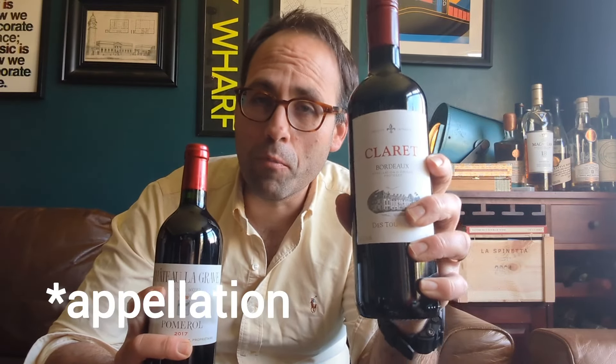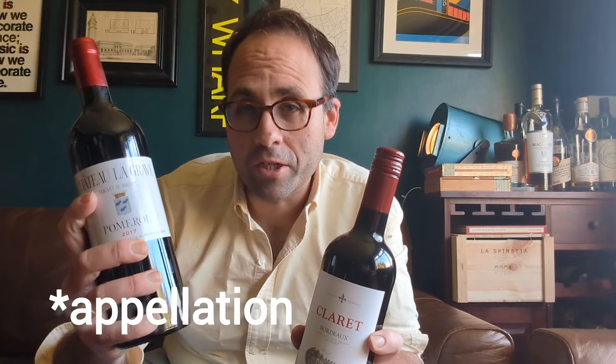Here I have a Bordeaux, a claret as we like to call it in the UK. It's from the Médoc region of Bordeaux. And in this hand I have a Bordeaux from the Pomerol region of Bordeaux. This one is from the right bank of the river, and this one's from the left bank.